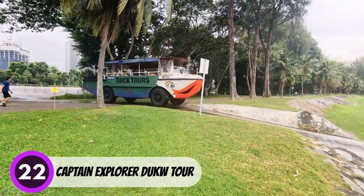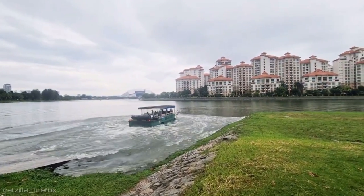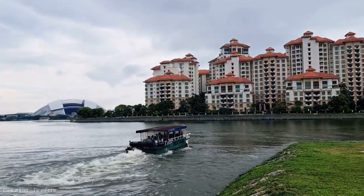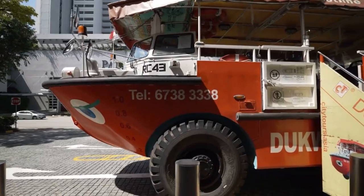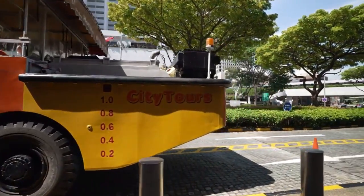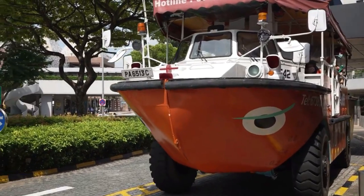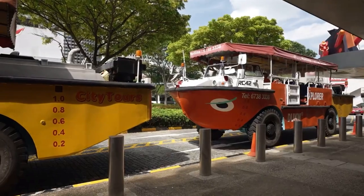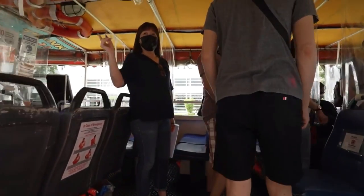Number 22: Captain Explorer DUKW Tour. This is a one-of-a-kind amphibious tour that allows you to see Singapore from both land and sea. The DUKW is a World War II vehicle restored and modified for use as a tour bus. The tour includes a 40-minute land portion where you'll learn about the city's history and see landmarks such as the Merlion and Marina Bay Sands. The 30-minute water portion takes you along the Singapore River, where you'll see iconic buildings such as the Fullerton Hotel and the Esplanade.